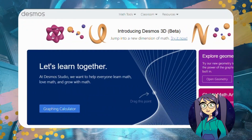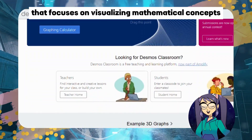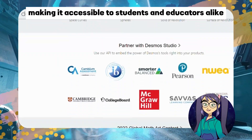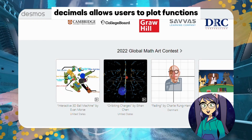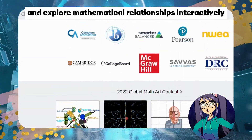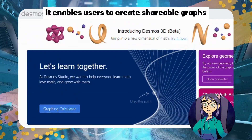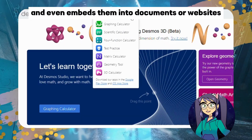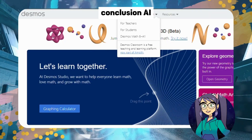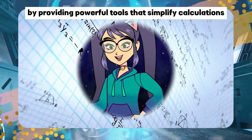Number six: Desmos. Desmos is an AI-based graphing calculator that focuses on visualizing mathematical concepts effectively. It offers a user-friendly interface, making it accessible to students and educators alike. Desmos allows users to plot functions, manipulate graphs, and explore mathematical relationships interactively. Additionally, it enables users to create shareable graphs and even embed them into documents or websites, making it an excellent tool for educational purposes.